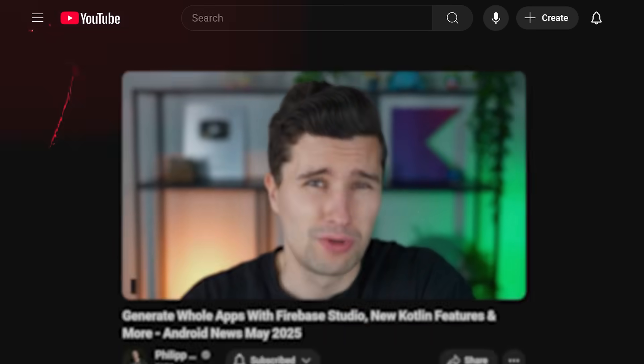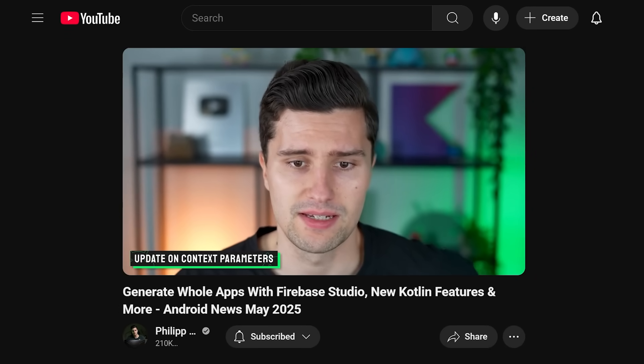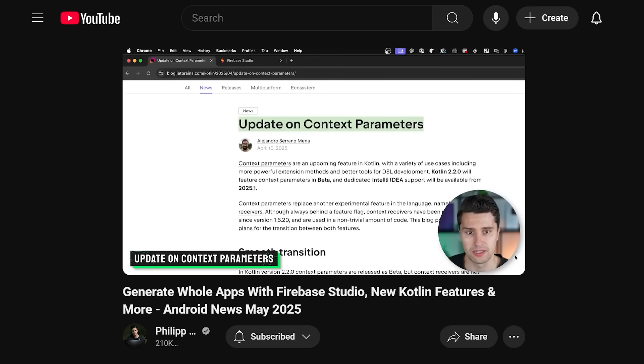Hey guys and welcome back to a new episode of Android News, this time for June, in which I summarize the most relevant changes for Android Auto Pass from the previous month, so from May 2025.